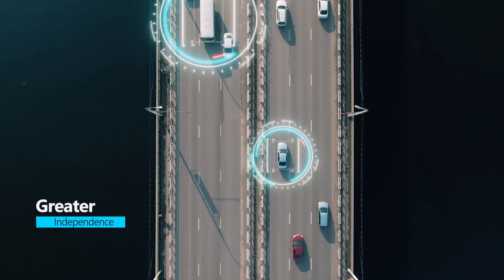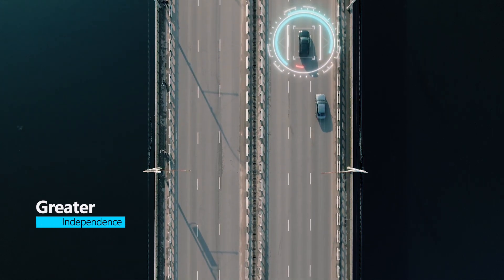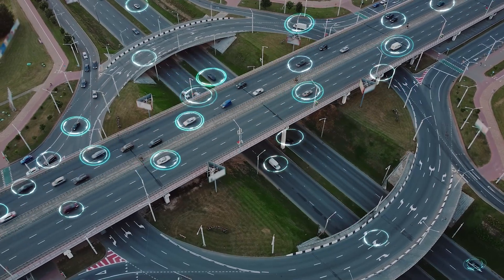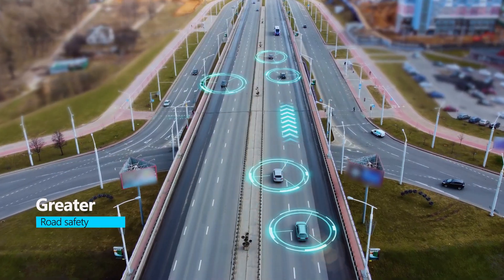Autonomous cars create and maintain a map of their surroundings based on a variety of sensors situated in different parts of the vehicle. Video cameras detect traffic lights, read road signs, track other vehicles, and look for pedestrians.